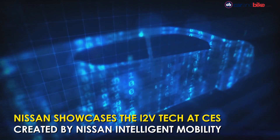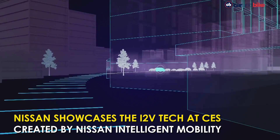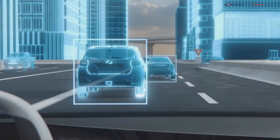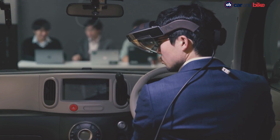This year at the Consumer Electronics Show in Las Vegas, Nissan unveiled its future vision for a vehicle that helps drivers see the invisible by merging both real and virtual worlds, creating what can only be called a connected car experience.